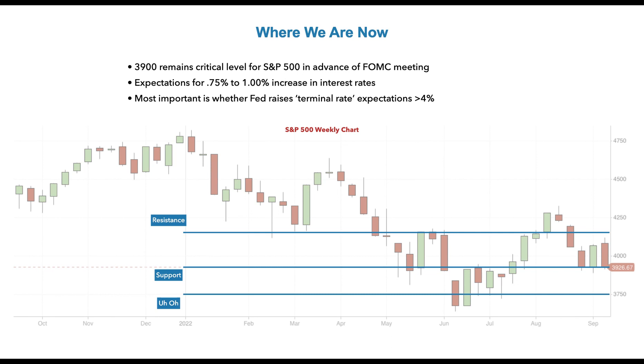If we break significantly below 3,900 — and I think we will today, Friday — because FedEx reported earnings and significantly reduced forward guidance for their earnings, which will likely push us back down toward that 3,750 line. That's the uh-oh line. That's the line where if we go below 3,750, we will retest the June lows in the S&P 500. So bear that in mind as you are putting on new trades. You may want to reduce capital exposure at the present time until the market is stable, until more of the known unknowns become known knowns.